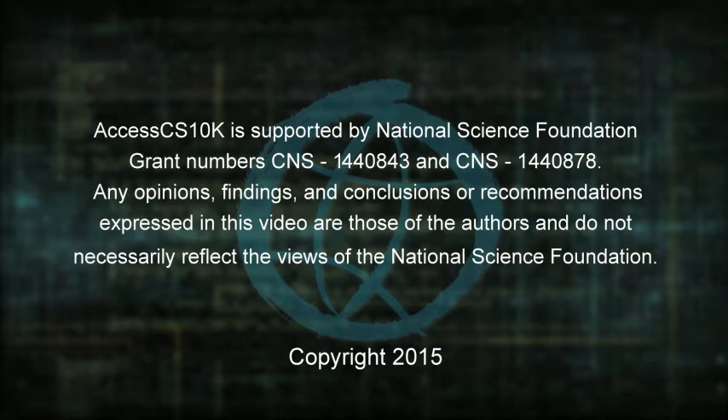Any opinions, findings, and conclusions or recommendations expressed in this video are those of the authors and do not necessarily reflect the views of the National Science Foundation. Copyright 2015.